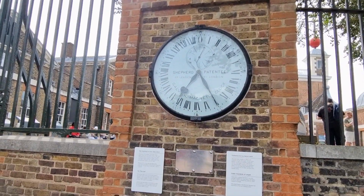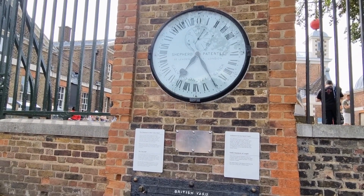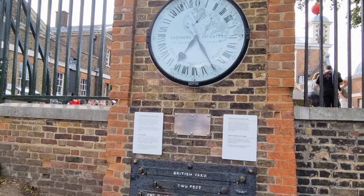At the gates to the observatory, you can see the Shepherd Gate clock, which was the first clock ever to show Greenwich Mean Time directly to the public.